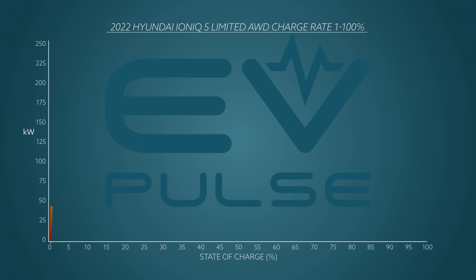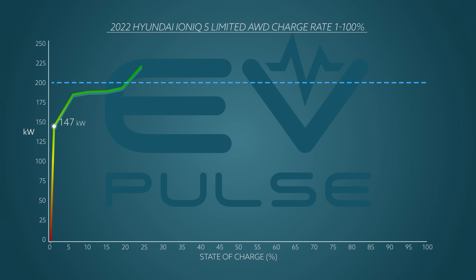The charging rate started at about 147 kilowatts, which is a stellar figure, but it only got better. Once the battery hit about a 24 percent state of charge, the rate crested the 200 kilowatt threshold. Then the charging hovered in the mid-220 range until we saw our peak rate — the Ioniq 5 topped out at a thundering 231 kilowatts, achieved at approximately a 53 percent state of charge.